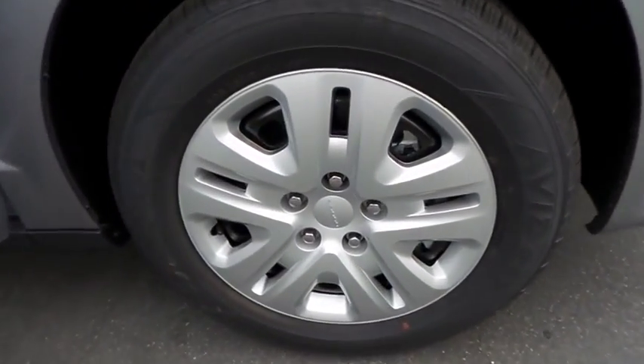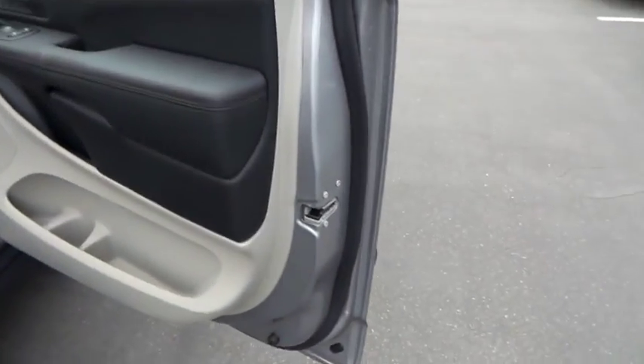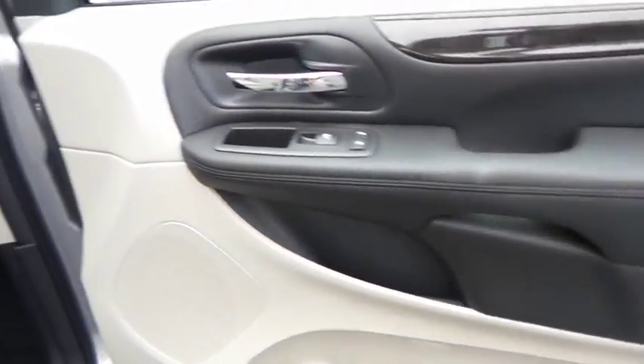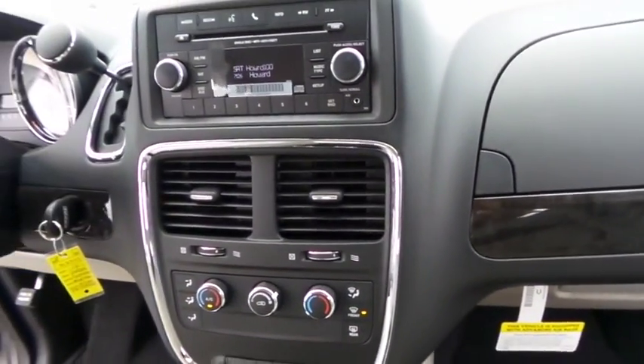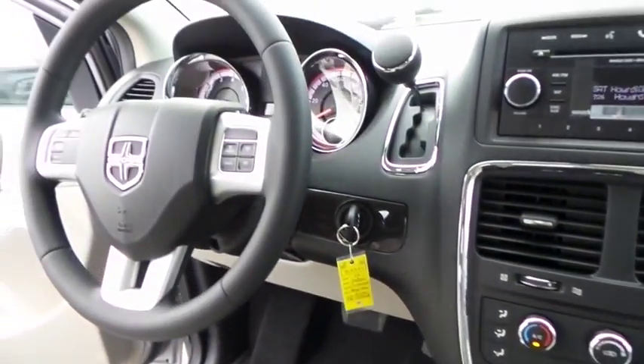Here are some of this vehicle's great options: steering wheel audio controls, traction control, stability control, anti-lock braking system, keyless entry, driver airbag, adjustable steering wheel, power steering, cruise control, four-wheel disc brakes.